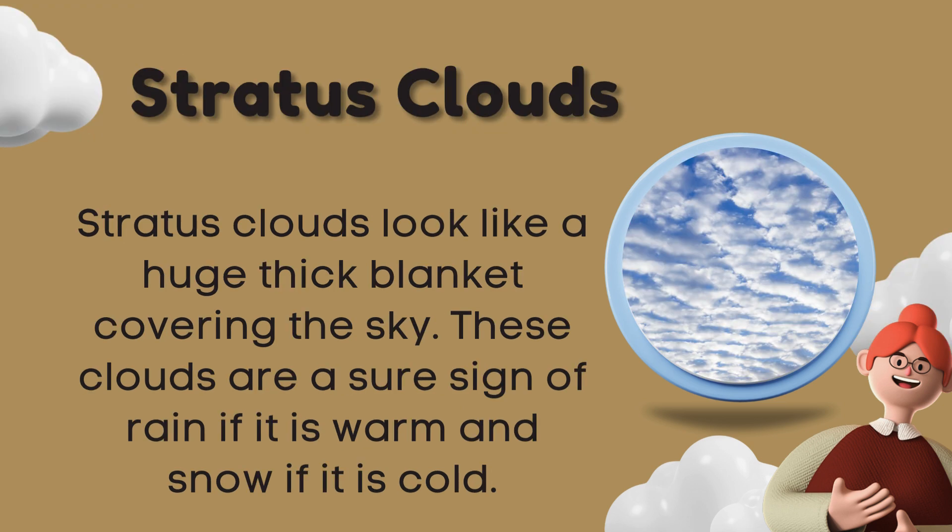Stratus clouds look like a huge thick blanket covering the sky. These clouds are a sure sign of rain if it is warm, and snow if it is cold.